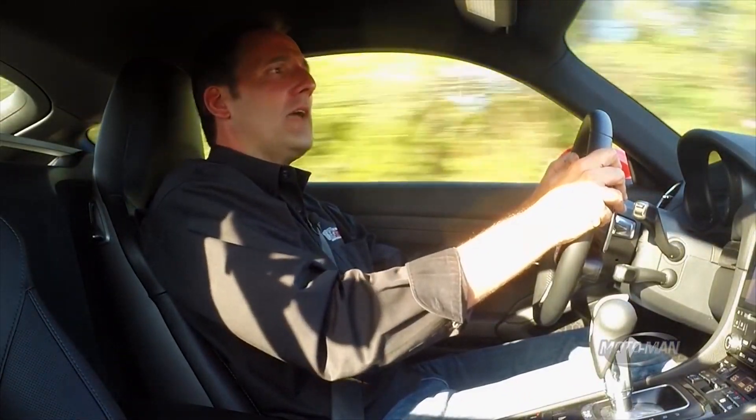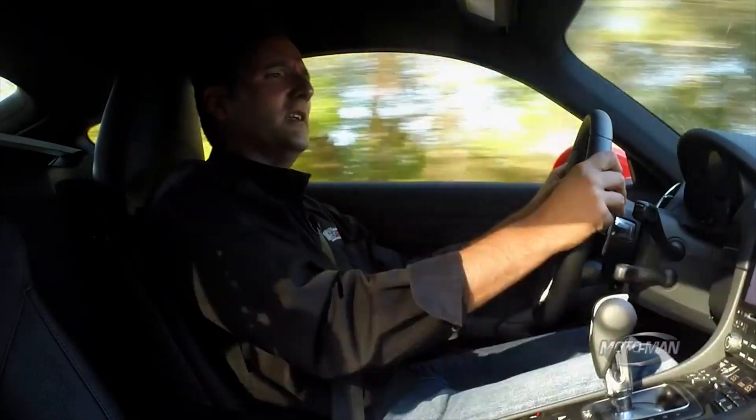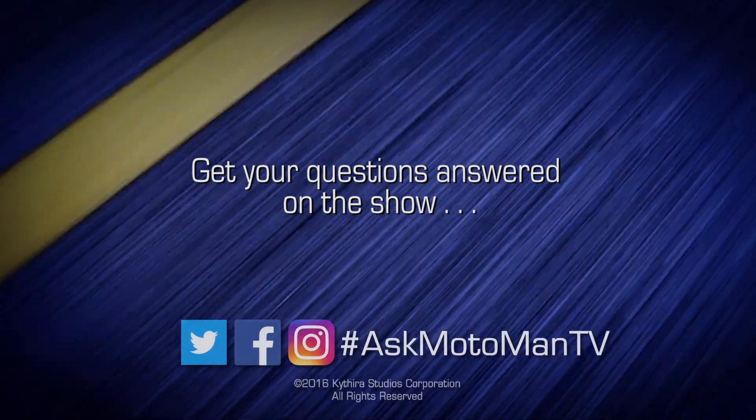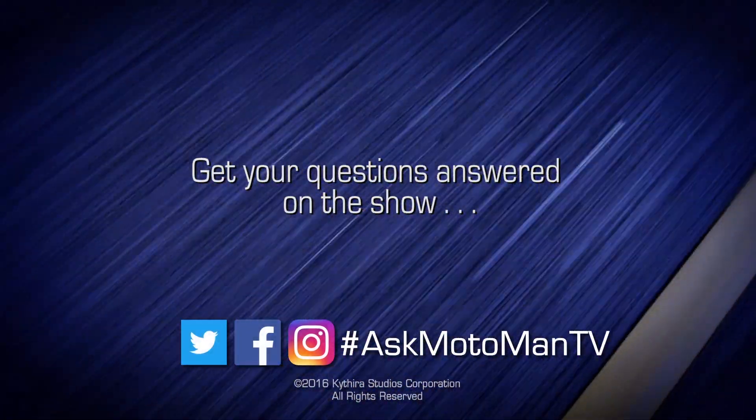Again, the nicest Cayman S you will ever see. Guess what the retail price of this vehicle is? It had the fancy seatbelt, a bunch of other weirdo options in it, and it was very expensive.